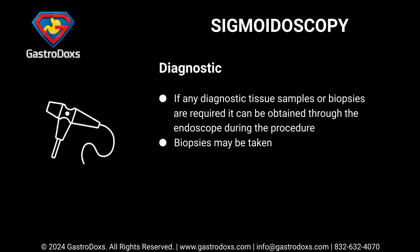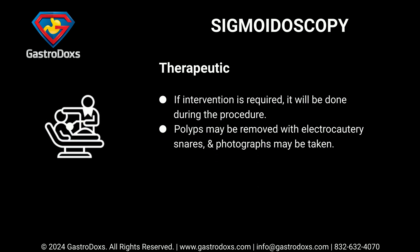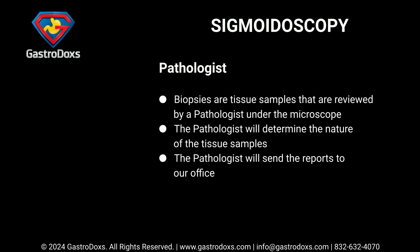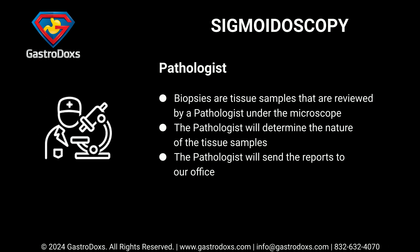If any diagnostic tissue samples or biopsies are required, they can be obtained through the endoscope during the procedure. If intervention is required, it will be done during the procedure — polyps may be removed with electrocautery snares, and photographs may be taken. Biopsies are tissue samples reviewed by a pathologist under the microscope. The pathologist will determine the nature of the tissue samples and send the reports to our office.